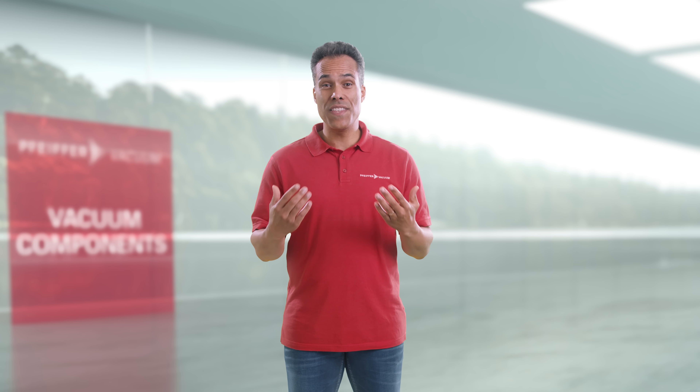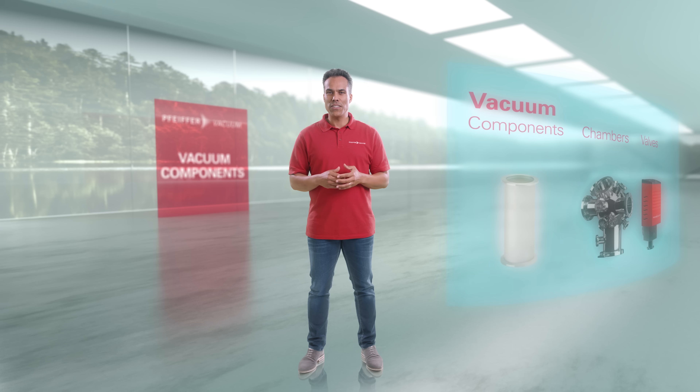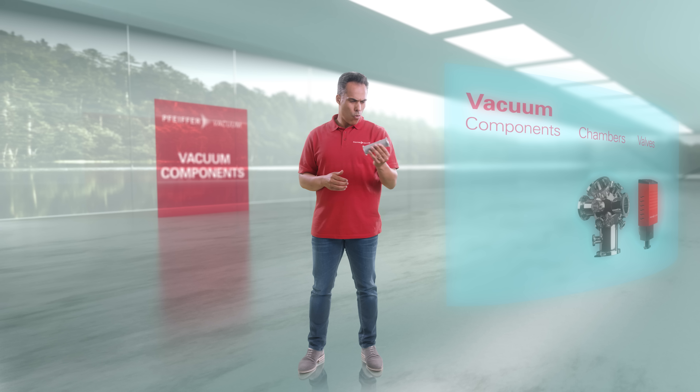Quality is the number one priority at Pfeiffer Vacuum. You can always count on fast delivery from us. Wow, that was really fast.